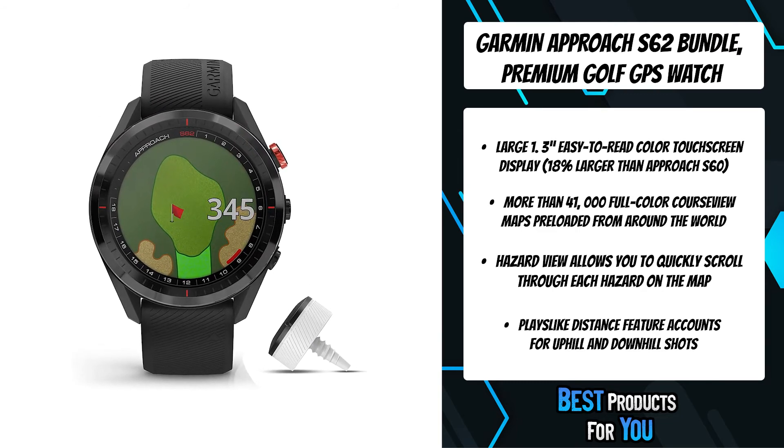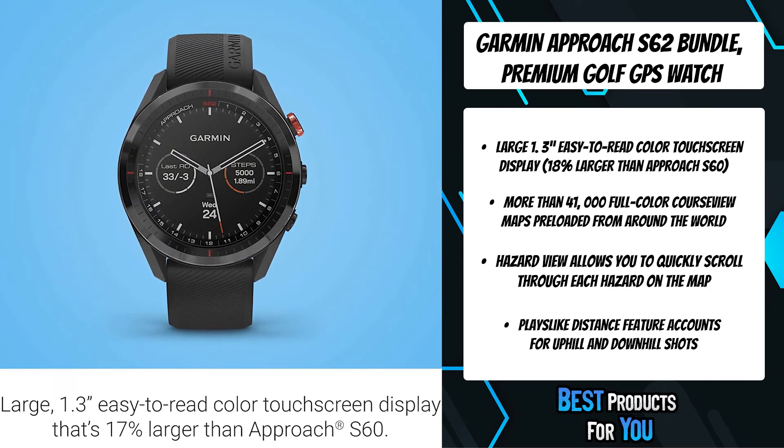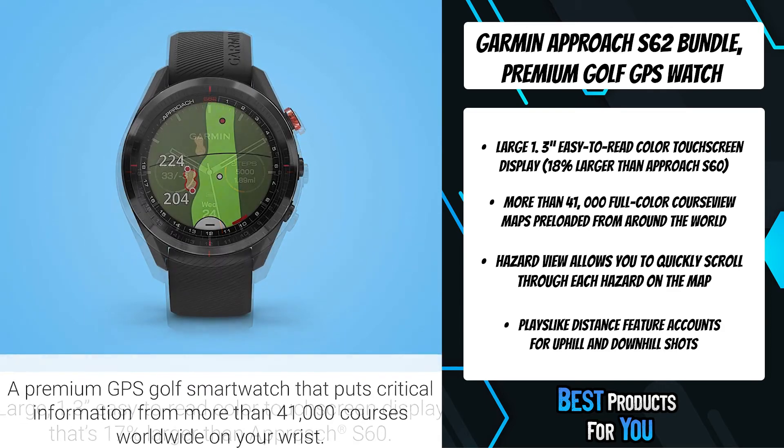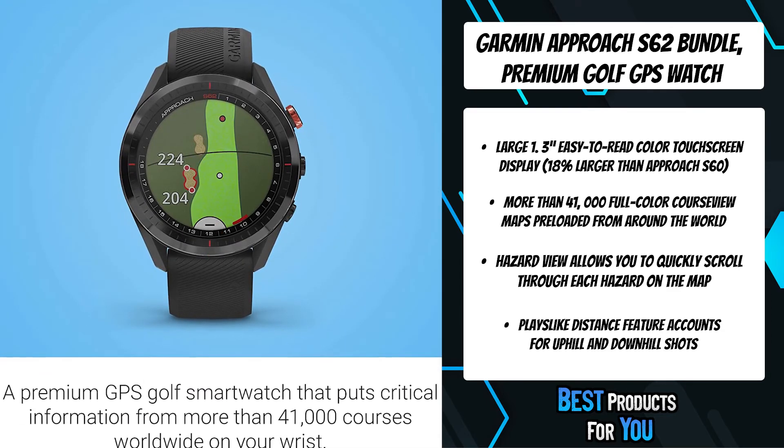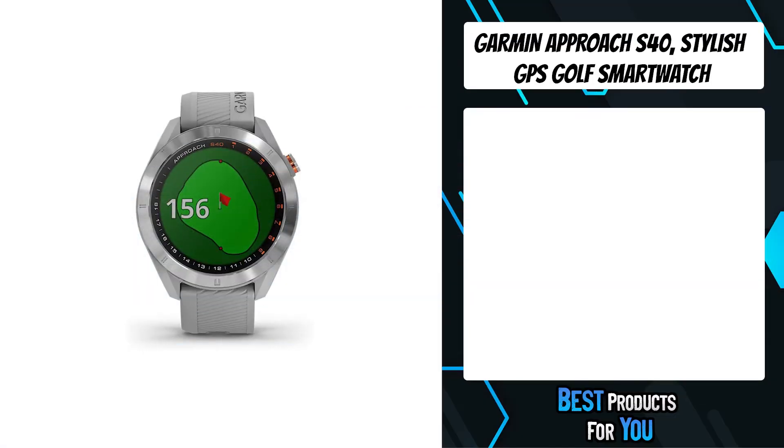The watch displays wind speed and direction when paired with a compatible smartphone, which makes figuring out which club to use and which direction to swing much easier. Your watch comes pre-loaded with more than 41,000 full color course view maps of golf courses from around the world.